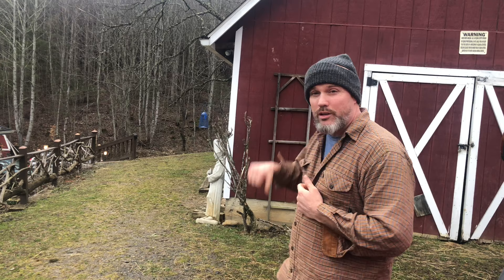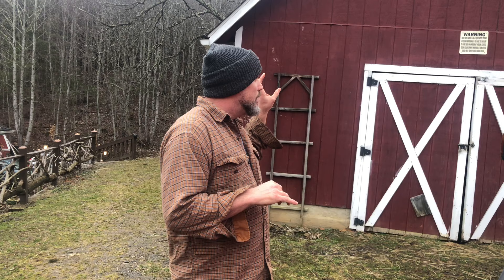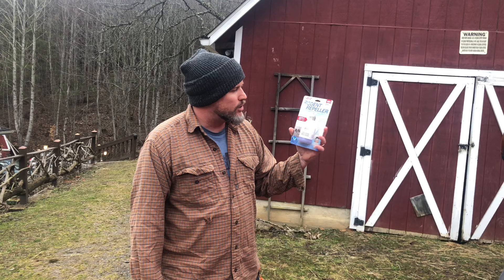We don't have a huge mouse problem, but they are in there. There are a couple of things we're going to do today to hopefully eliminate it. We do have a population of black rat snakes that live in there, including a big old mama that's probably about six feet long. But we got a few things at the feed store and tractor supply, and I'm going to share them with you to see if they work.